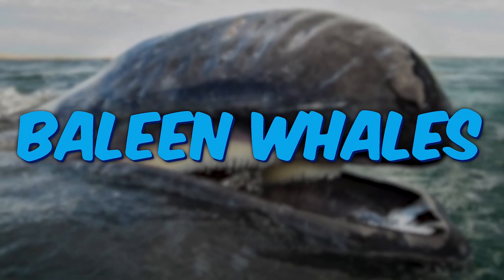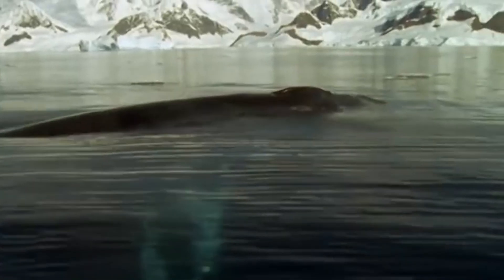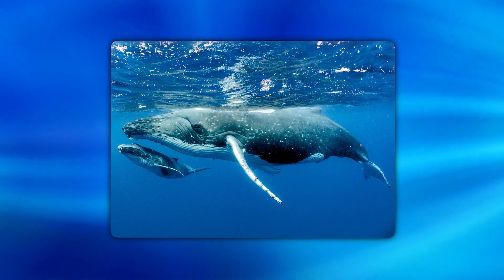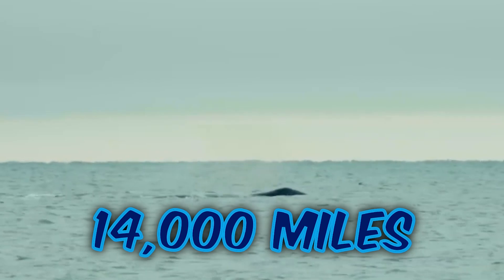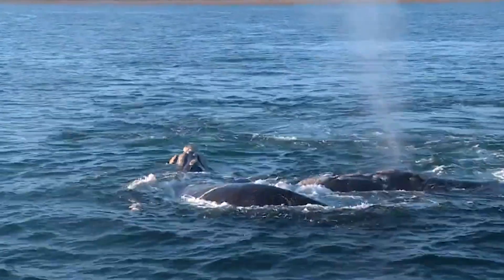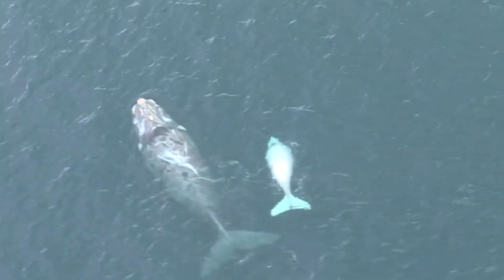Baleen whales migrate annually to warmer areas for breeding and to cold areas for feeding. Warmer areas provide basic warmth and necessities for their young offspring, as colder water can bring danger to them. The colder Arctic or Antarctic oceans have more food resources, so after breeding they move to colder areas to reserve their energy. Baleen whales cover more than 14,000 miles during migration. Climate change is badly disturbing their patterns — as sea temperature increases rapidly, they face various problems during breeding and feeding.